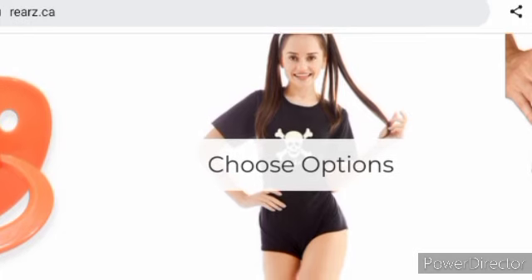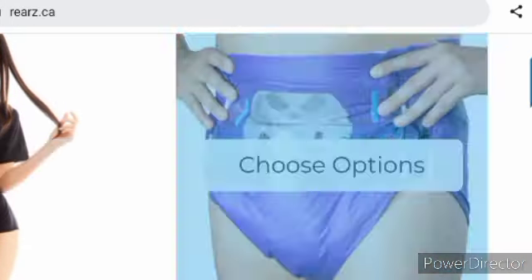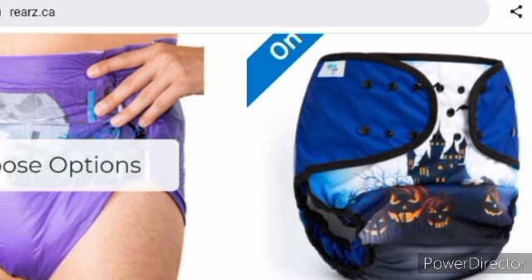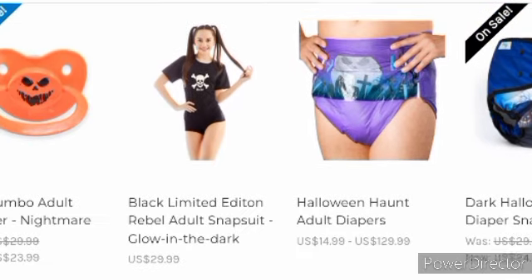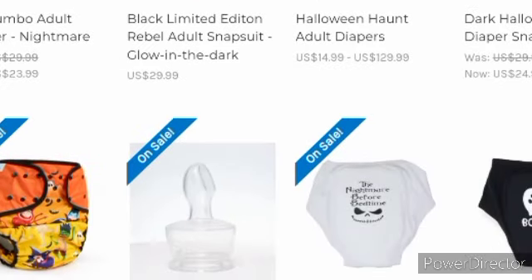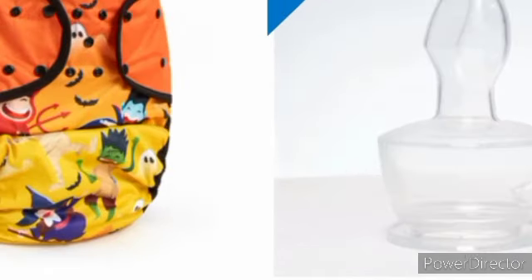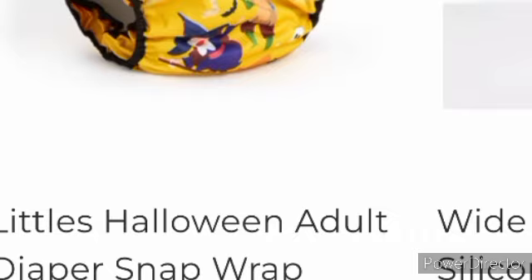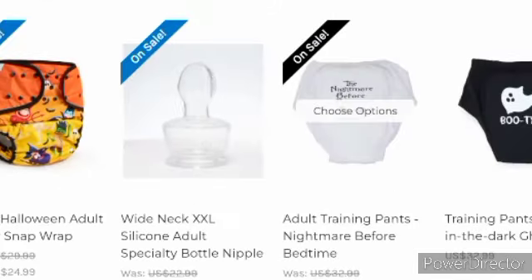This is a little adult onesie. Then there's the Halloween diaper, and they got some diaper covers — dark Halloween adult diaper snap wrap. It was $29.99, now it's $24.99. They got a cute little Halloween design, and this was $29.99, now $24.99.